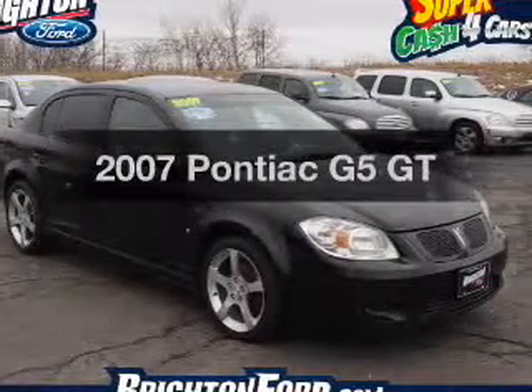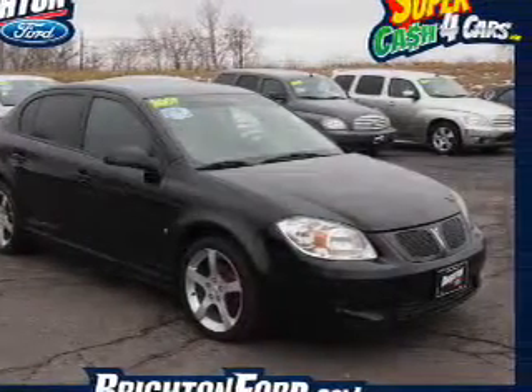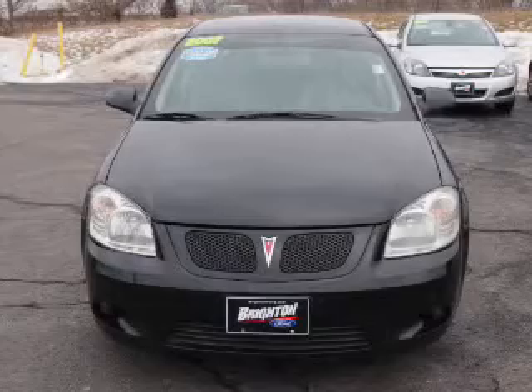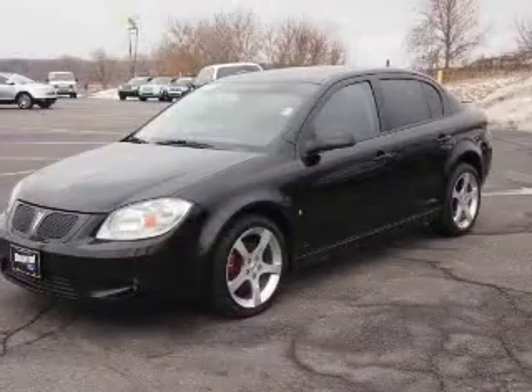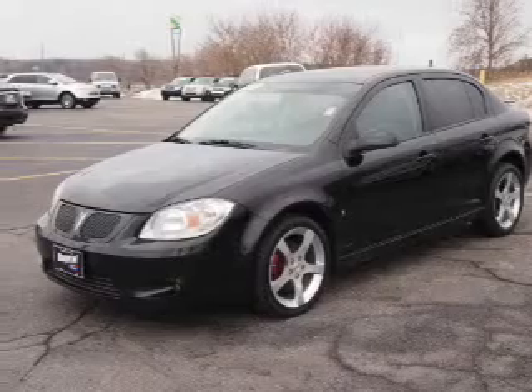Get noticed in this 2007 Pontiac G5. Find everything you want in a ride under one roof with this vehicle, featuring an efficient four-cylinder engine connected to a smooth shifting automatic transmission.